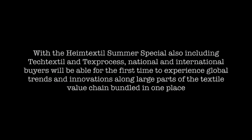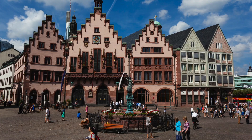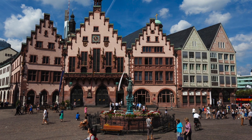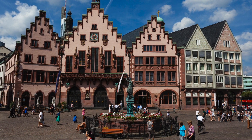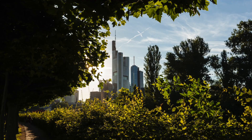Texttextile and Texprocess allow buyers, for the first time, to see the entire value chain of the textile manufacturing process in one place — a remarkable addition to the fair this year. Texttextile covers technical textiles, functional textiles, and technologies. Texprocess covers the latest machinery, equipment, processes, and services for manufacturing.